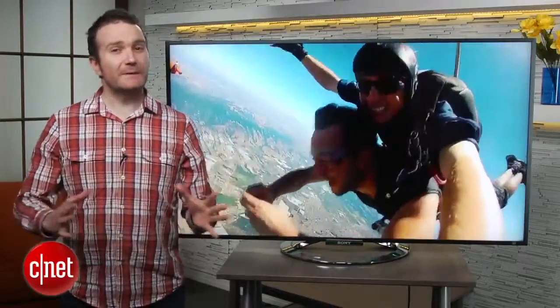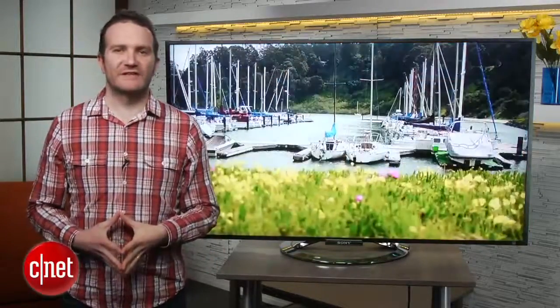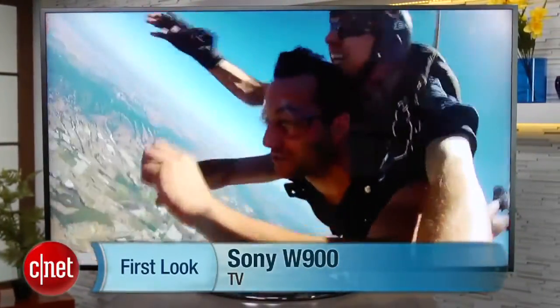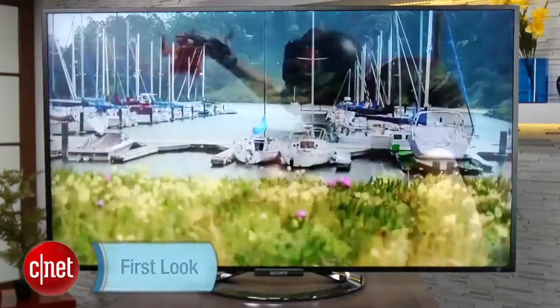If you're looking for a television with the best colour reproduction possible, typically you would buy a plasma over an LCD. But Sony's newest TV may be an attractive option. I'm Ty Pendlebury from CNET.com, and this is Sony's W900 LCD.